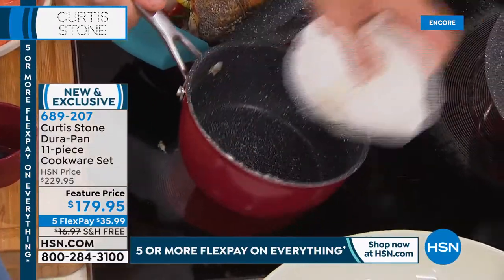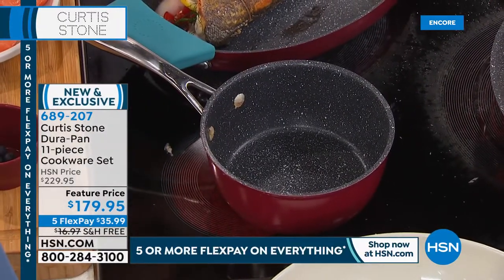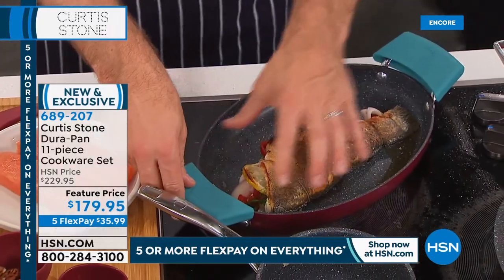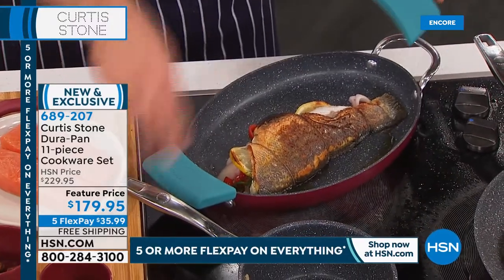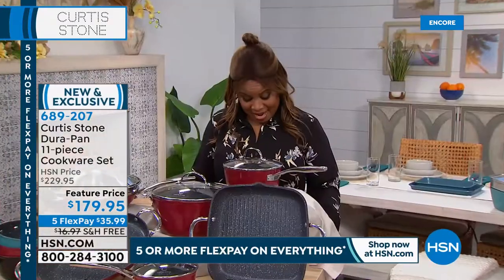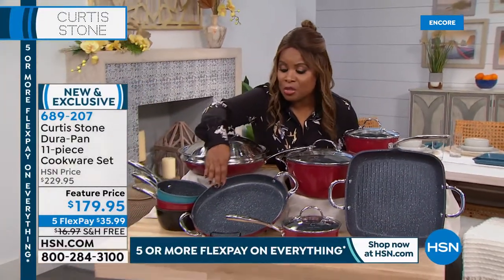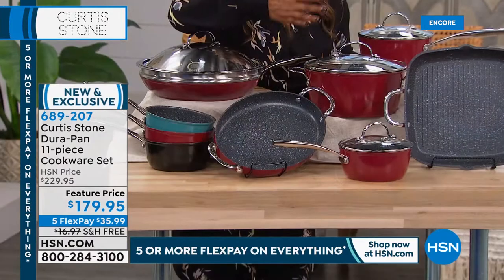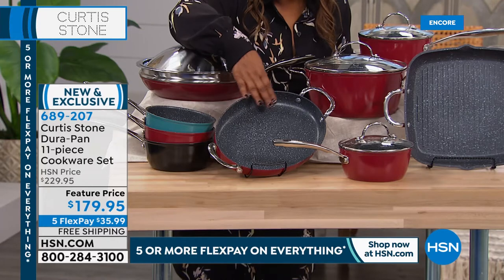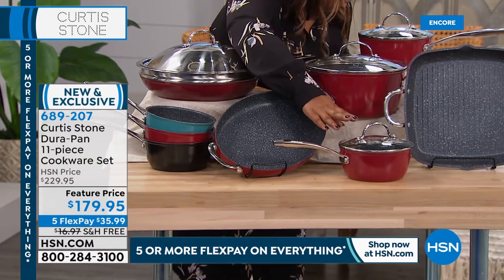Chef made a branzino that he stuffed and is now placing into the gorgeous oval pan. He puts his silicon handles on and pops it in the oven. The oval pan is his favorite pan in the entire 11-piece set — it's a 12-inch oval. You could do anything from fish to cornbread in it. Because of its shape, anything you cook in it will look really elegant.